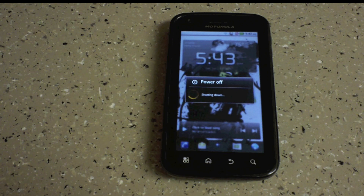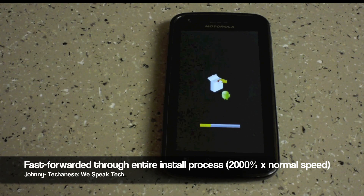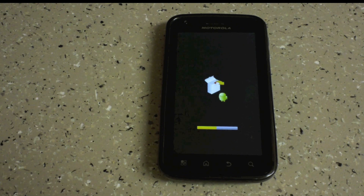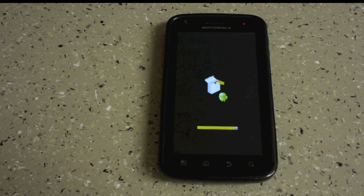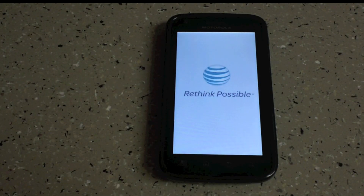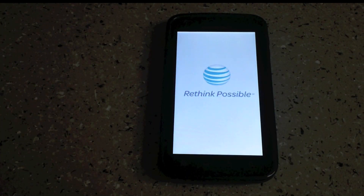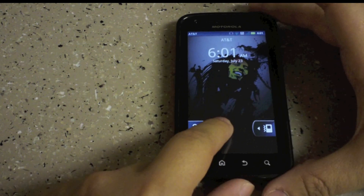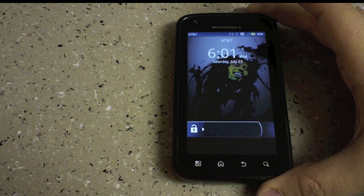Let's see how long this update will take. All right, so about 17 minutes later, here we are. Going to go ahead and swipe it open. Running a little laggy so far.